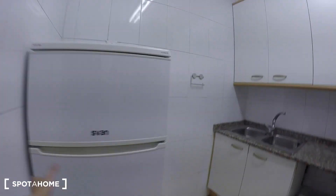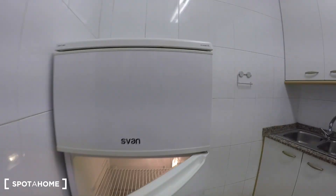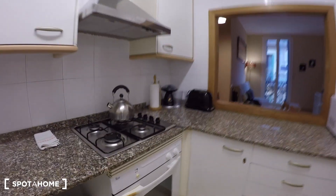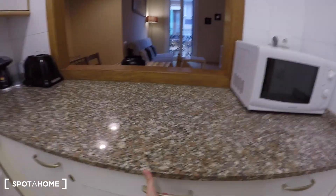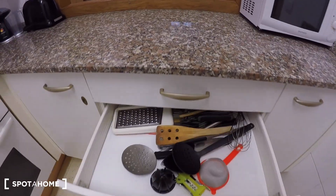So here we are in the kitchen. We have a fridge — check it out, nice, everything quite new. Here we have some cupboards. The kitchen is all equipped so you don't need to worry about it because you have everything you need. We also have an oven and a microwave.